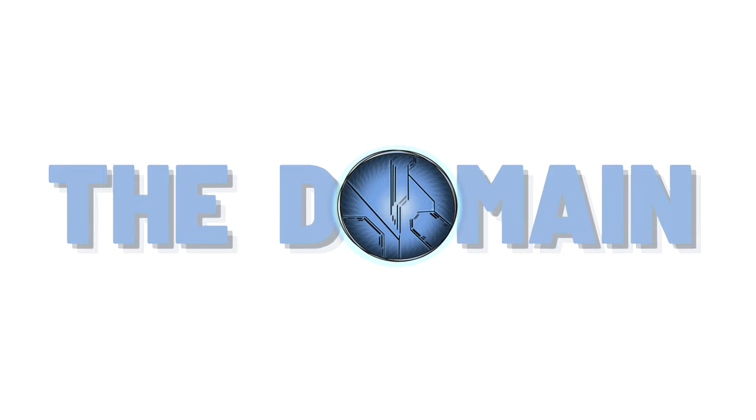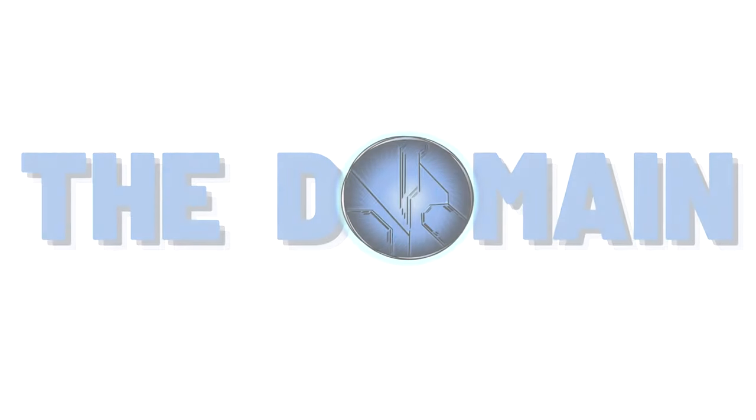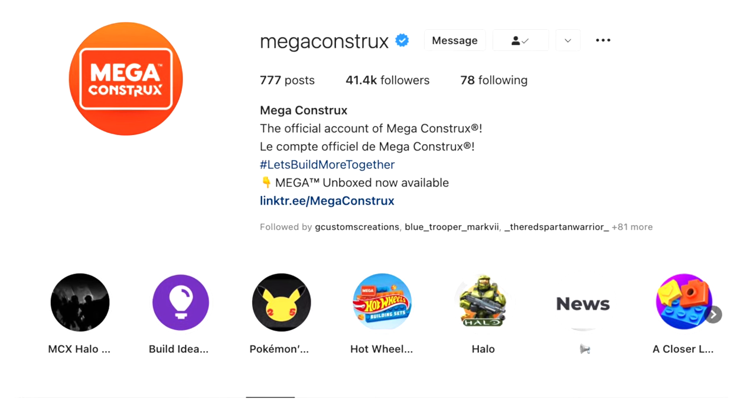Hello once again YouTube and welcome back to The Domain, another MCX news video today. This is a lot of little breadcrumbs and little tidbits scattered across the community, and we're going to start with The Megaconstruct's official Instagram account.